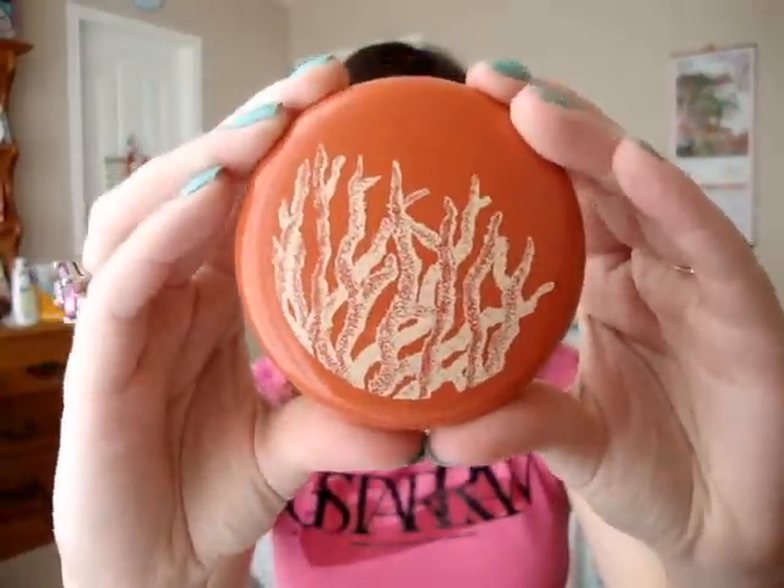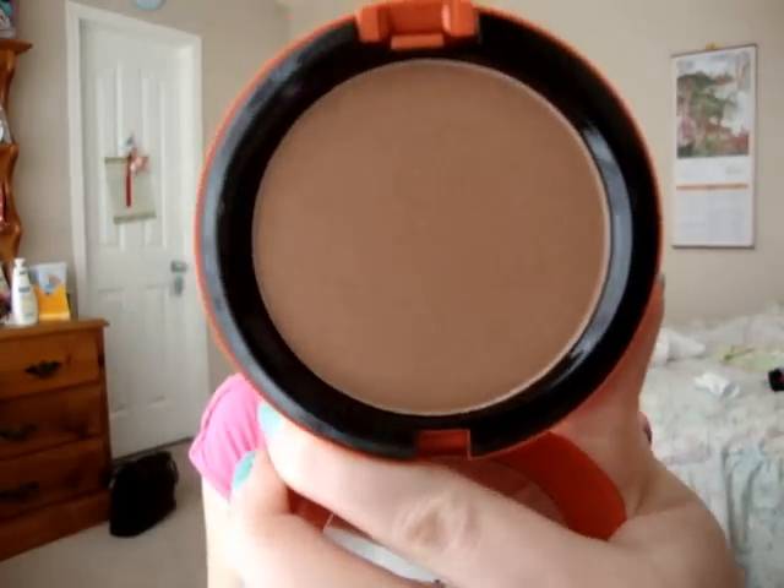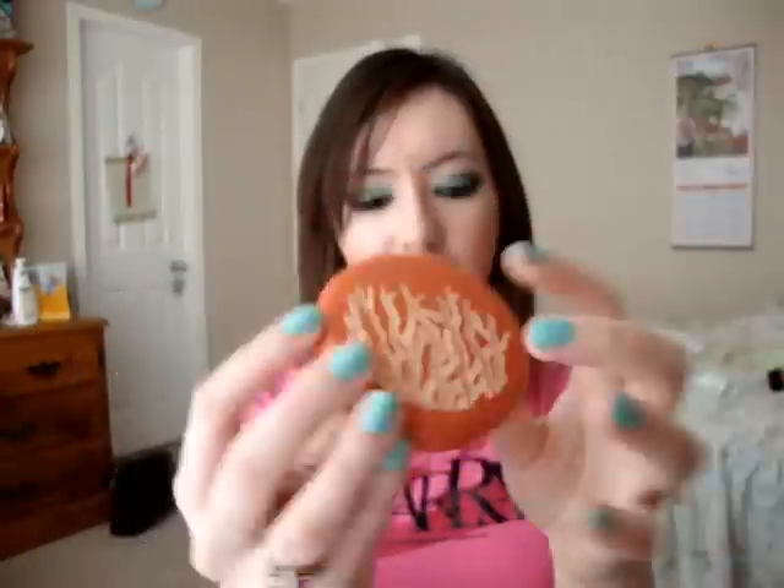The next thing I got was this bronzing powder in Refined Golden. This is the packaging — it's really pretty. It's a corally orange color. From pictures I saw online, I thought it was going to look neon orange or something like Neo Sci-Fi, but it's more of a coral. And this is permanent — I just wanted it for the packaging because I collect these compacts.